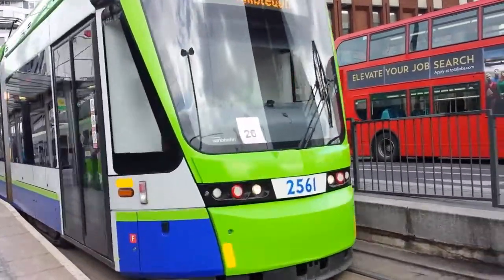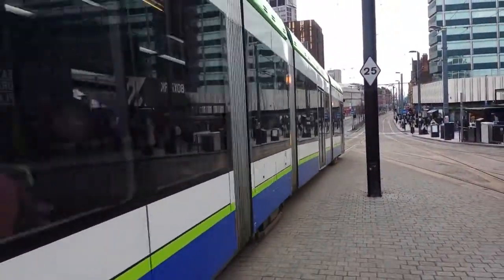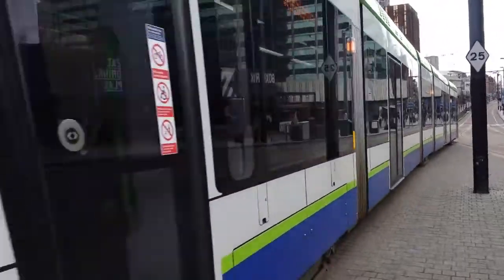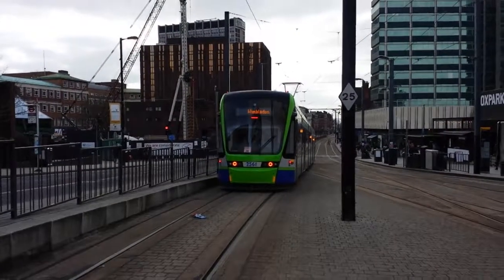This is how close you can get to a tram — look at that. I'm right close to a tram, you know. I'm so close, I'm getting it around. It's nice to see them though.